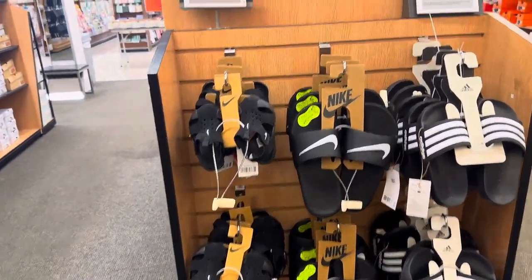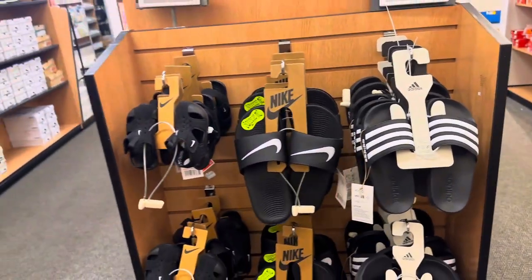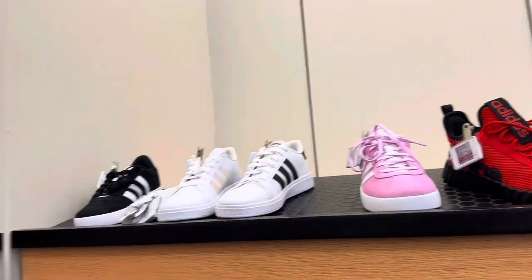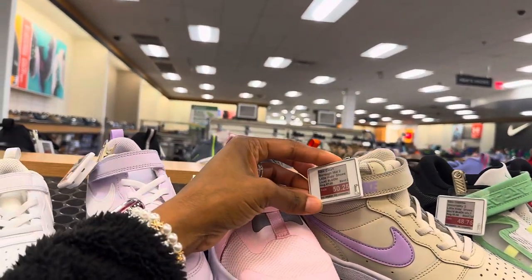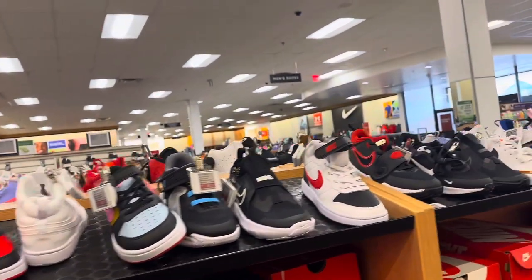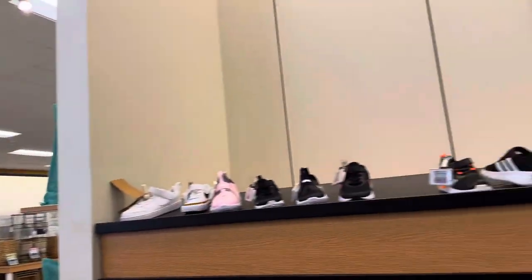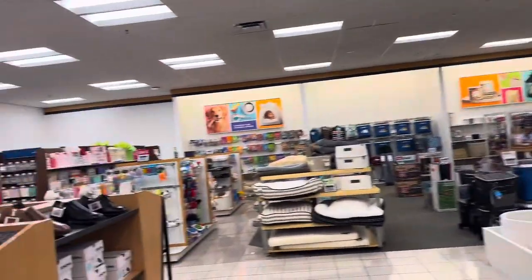They have some little sandals for kids — Adidas and Nike slides, and tennis shoes over here on sale for $52. They have a pretty good selection of shoes, and they're mostly on clearance. These ones are originally $67, now $50.25. They have a bunch of Nikes and Adidas in here, and right now pretty much everything is on sale for 30% off.